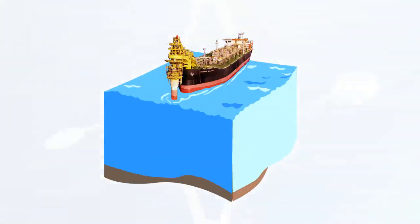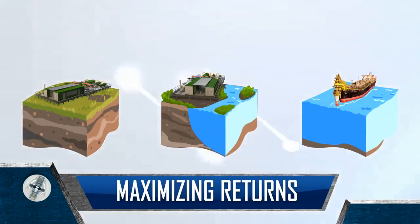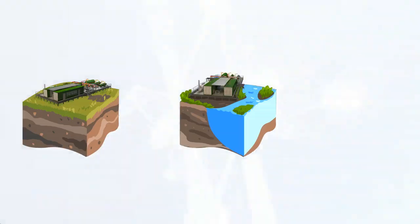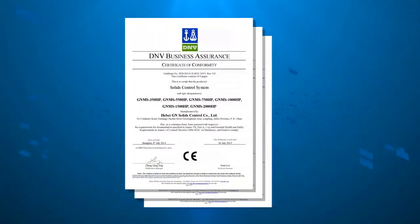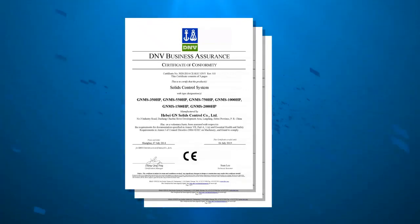The EPF can also be easily relocated to other sites as required, maximizing its working life and financial return for the company. All components of the EPF meet the DNV 2.7-1 and 2.7-3 standards and come with a certification package.